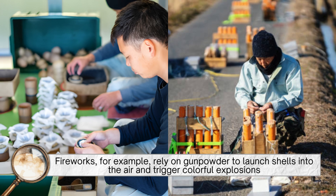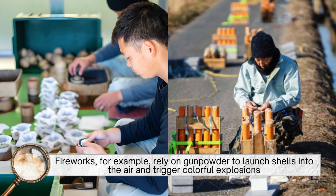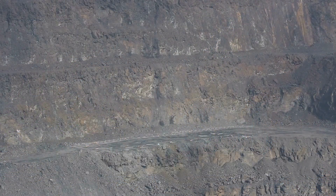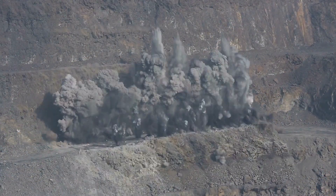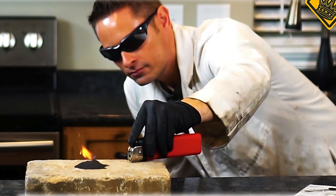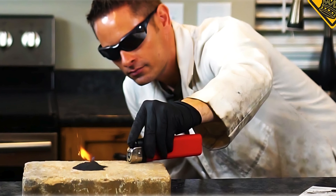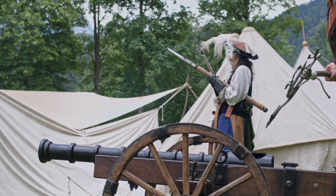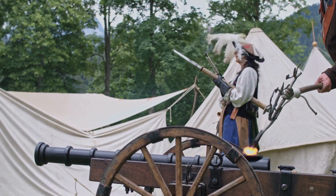Fireworks, for example, rely on gunpowder to launch shells into the air and trigger colorful explosions. It's also used in mining and quarrying, where controlled blasts are needed to break rock. And for hobbyists and historians, making gunpowder is a way to connect with the past and understand the science behind one of humanity's most impactful inventions.